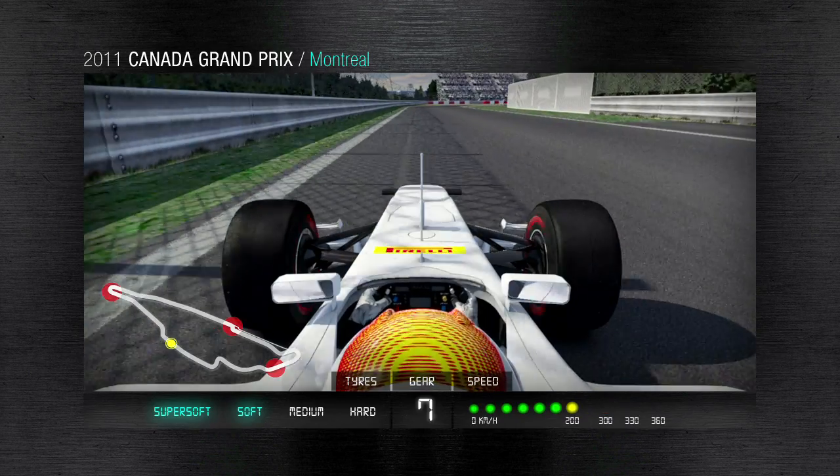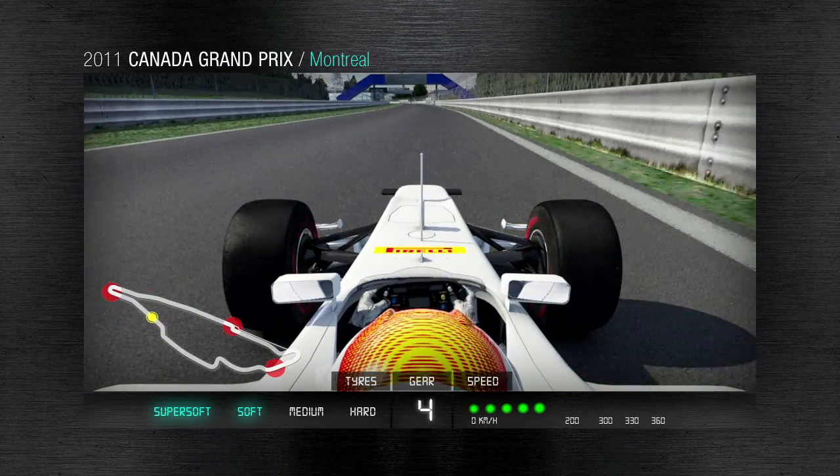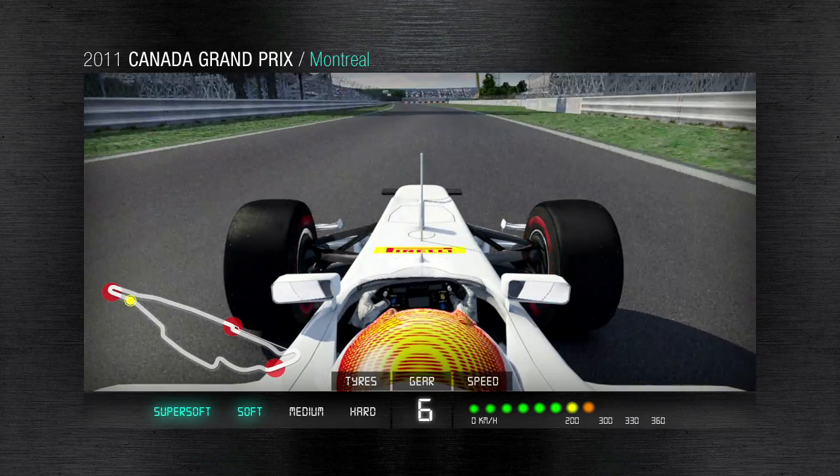Quick braking with a speed reduction and a challenging chicane with sharp and opposing angles — the driver carefully runs onto the outside curbing in order to prepare for one of the most challenging braking sections of the circuit: the hairpin turn.